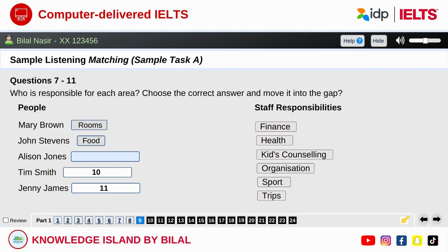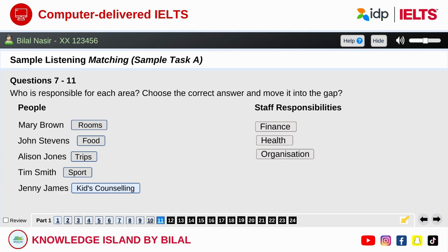Then we have Alison Jones. She plans all the excursions and does all the bookings for the tour buses. Alison also accompanies the children on the excursions and is responsible for making sure that the same number of children return to the centre as leave it. Tim Smith is in charge of physical education. He'll organise the big athletics carnival at the end of the camp, but he'll also plan the individual training sessions for the kids. Last but not least is our wonderful Jenny James. She looks after any of the children who are homesick or have problems getting on with other kids here, so don't feel you have to deal with those problems yourself.